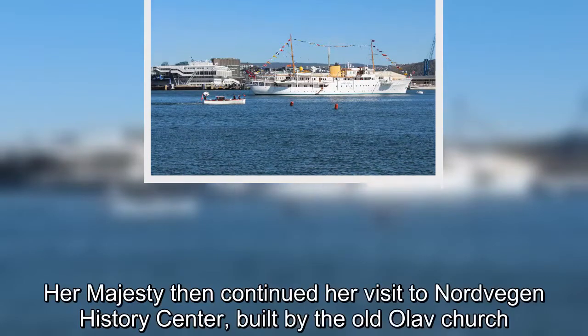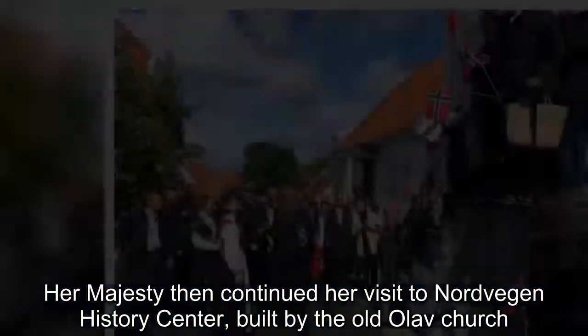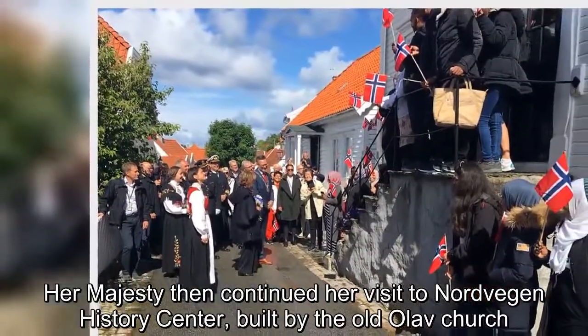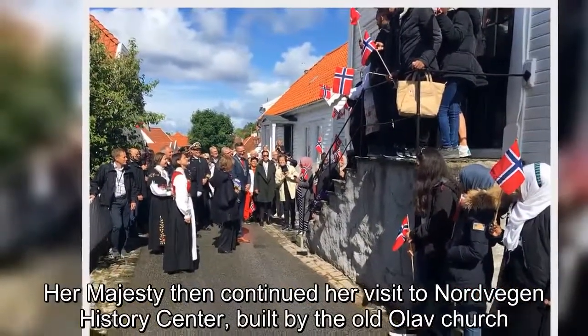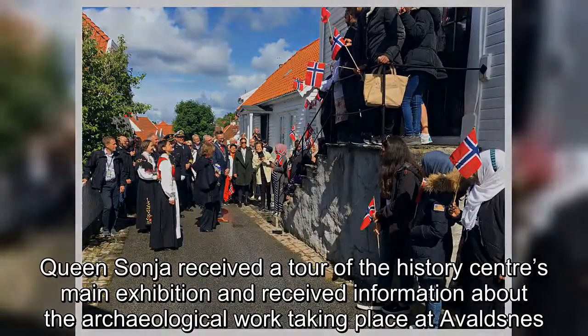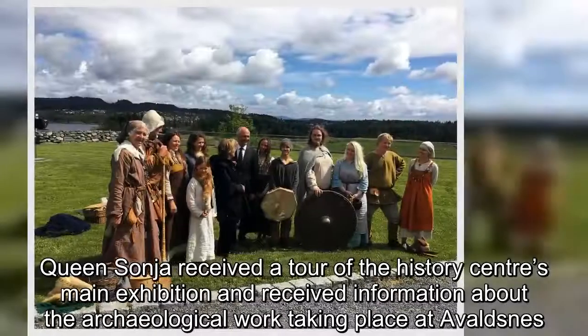Her Majesty then continued her visit to the Norwegian History Center, built by the Old Olav Church. Queen Sonja received a tour of the history center's main exhibition and received information about the archaeological work taking place at Avaldsnes.